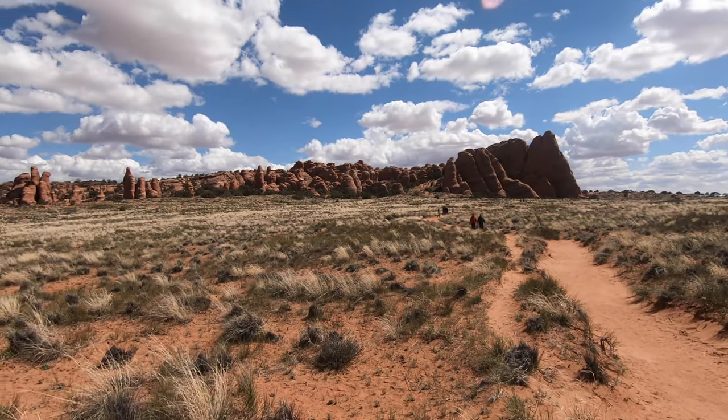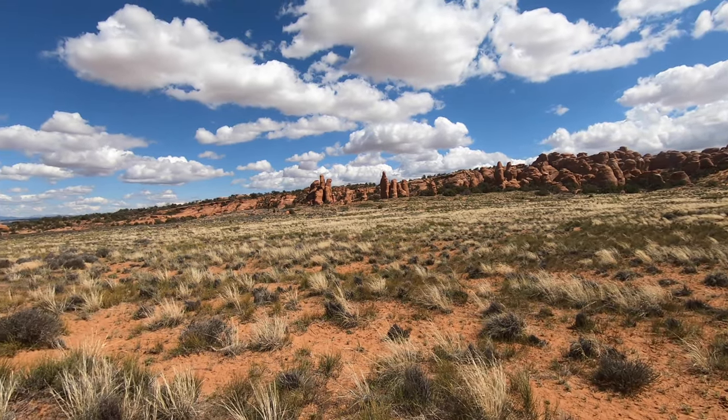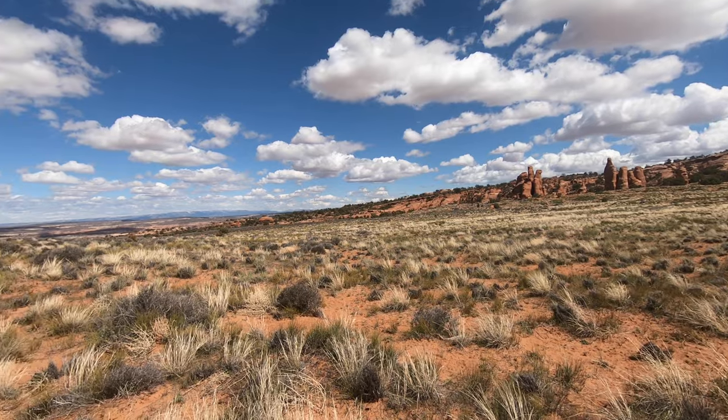There was an improvement in the weather the next day so we set off to see Broken Arch. The hike is 1.3 miles round trip and it's a flat walk across a meadow.